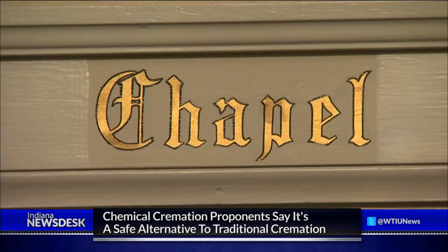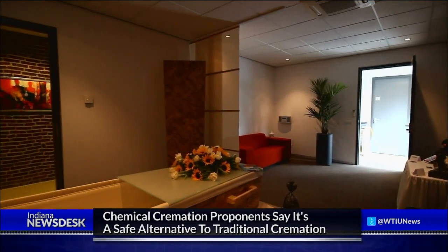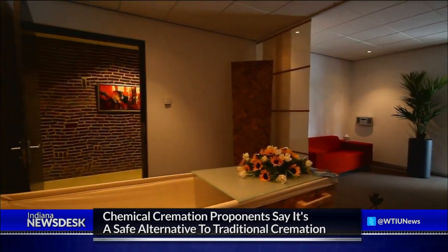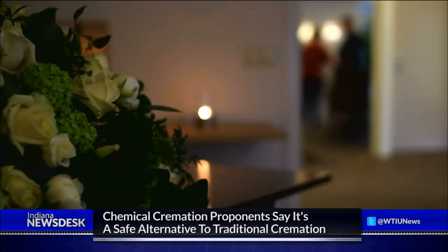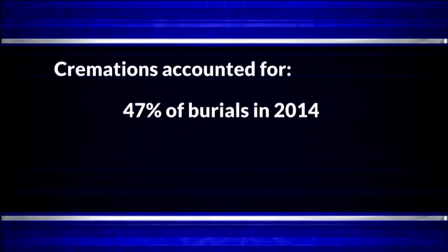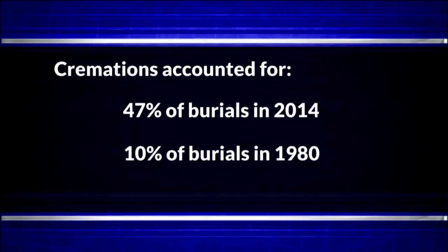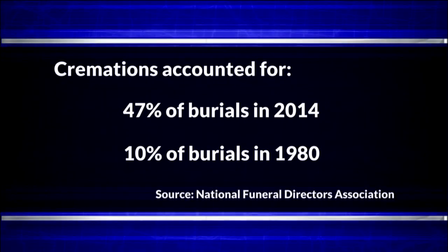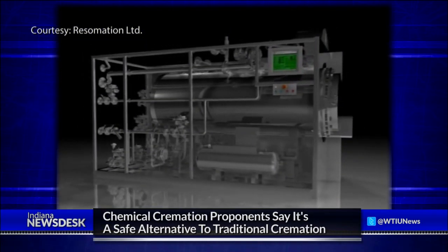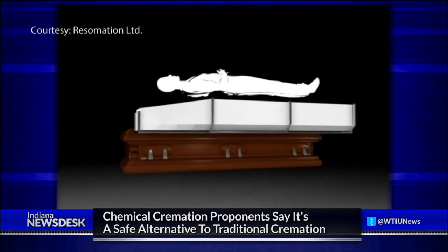Butler says alkaline hydrolysis fits into a growing national trend — more people than ever are choosing alternative burials. The value people are putting on the funeral service and having the body present is not as important to the newer generation. The National Funeral Directors Association estimates 47 percent of consumers chose cremation in 2014, compared with just 10 percent in 1980. The NFDA predicts this year will be the first in which cremation surpasses traditional burials. Butler's organization backs the process because it uses less energy and releases fewer chemical emissions than traditional cremation.